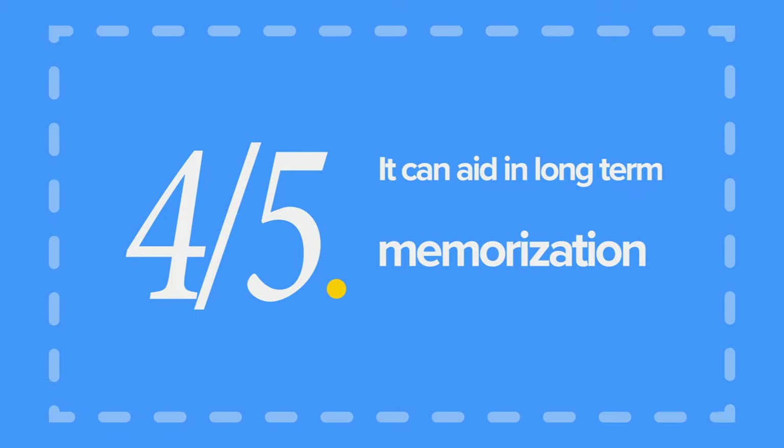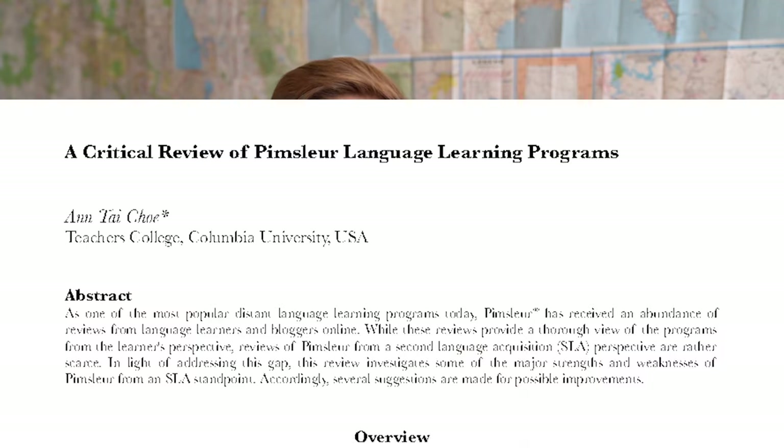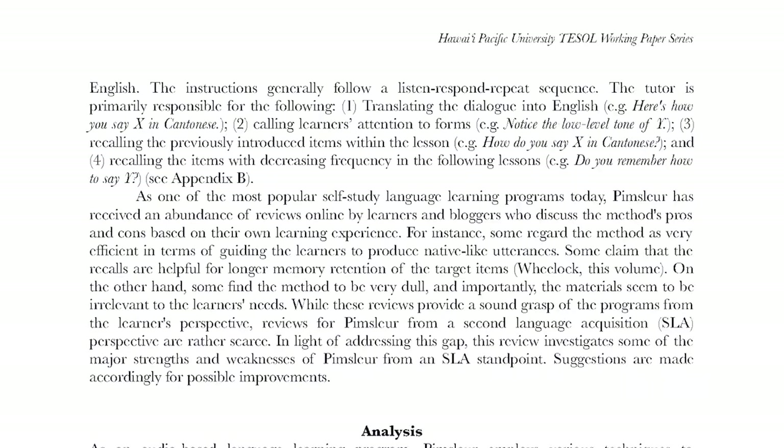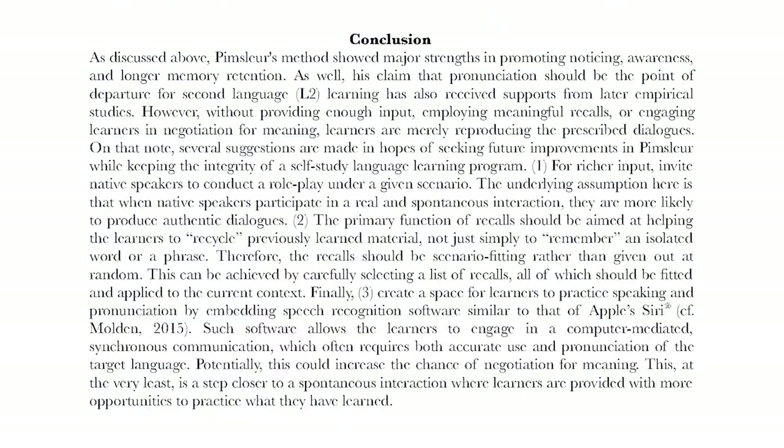Pro number four: it can aid in long-term memorization. Because of its use of key techniques like the principle of anticipation and spaced repetition, we really think that Pimsleur would help with long-term vocabulary memorization. And there's proof to say that — according to a study done at Columbia University, Pimsleur programs show major strengths in promoting noticing, awareness, and longer memory retention.